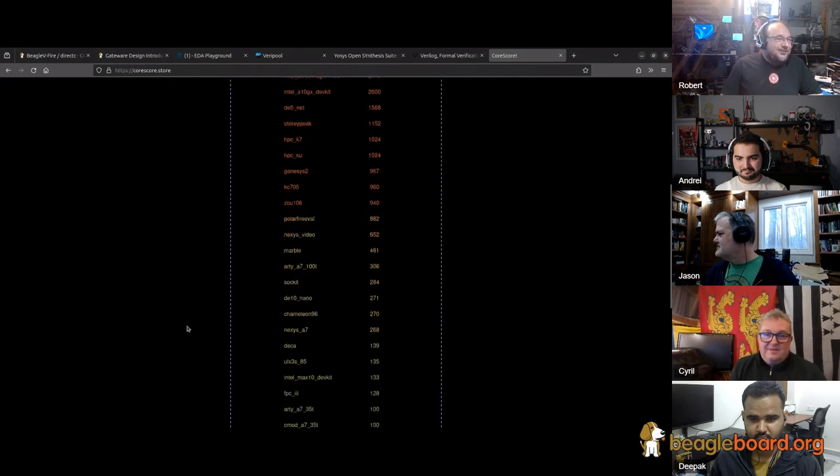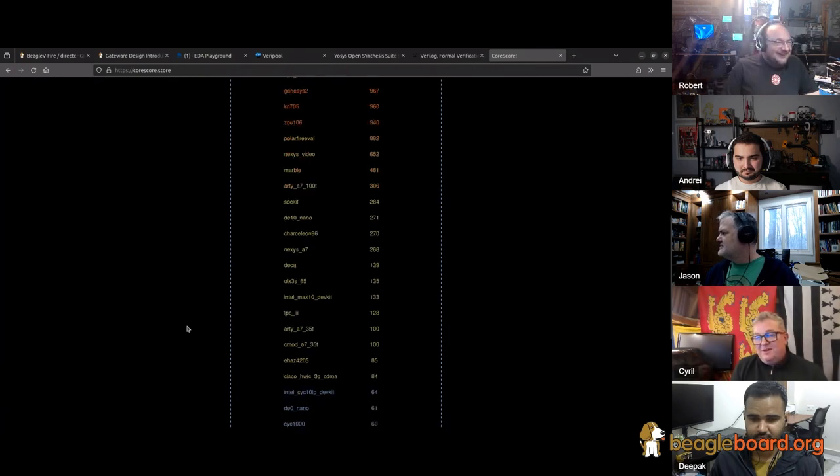We should be in the bottom of the yellow range on the CoreScore chart since we're the smallest PolarFire and a lot of fabric is already utilized. Still 80 cores means 80 I/Os to play with for interesting stuff. The idea would be to have each core doing a pair of pins or a single pin so we do some really fun I/O.